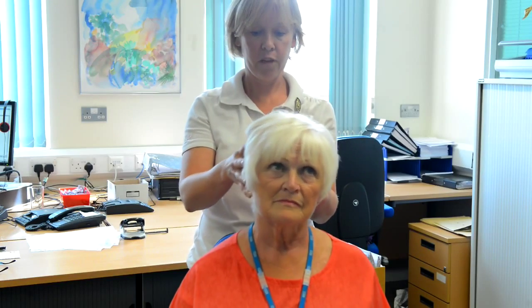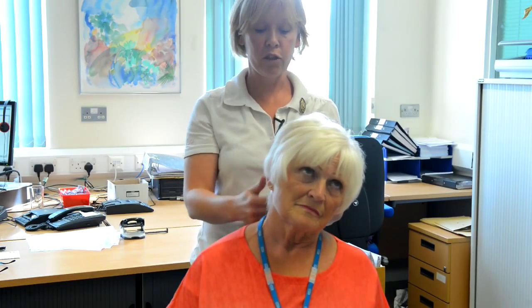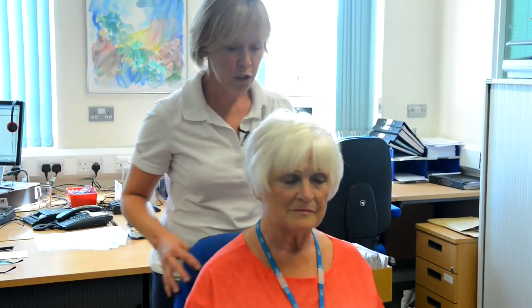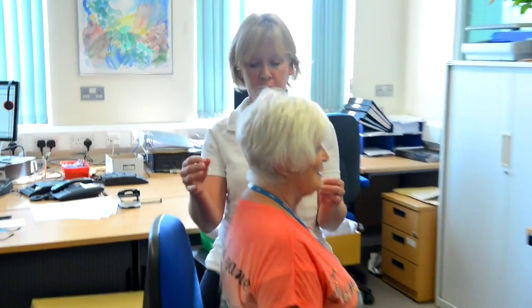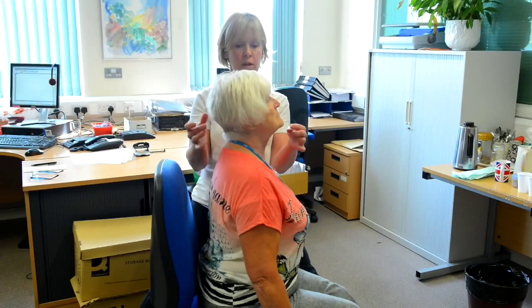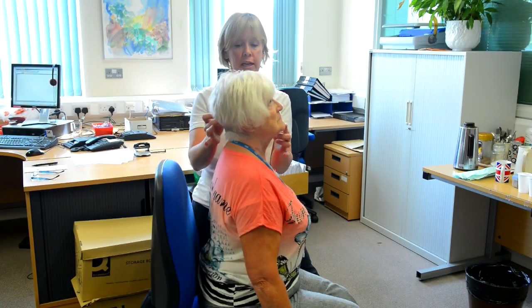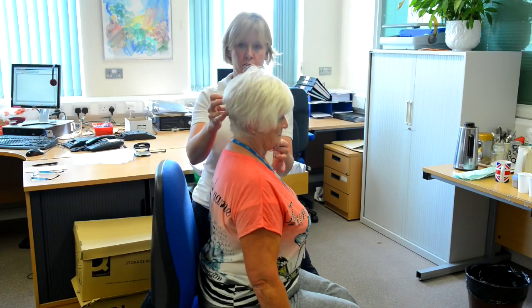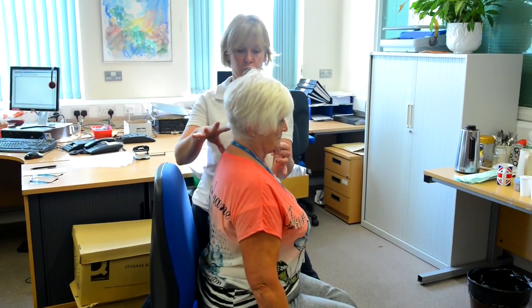If you're prone to getting stiff through the day in the top of your back or bottom of your neck, you might find these quite useful. Another nice one: if you tend to find that you're a chin poker, tuck the chin in and lengthen up through the back of the head, and hold that for maybe three, four, or five seconds, getting a nice stretch through the back of your neck.